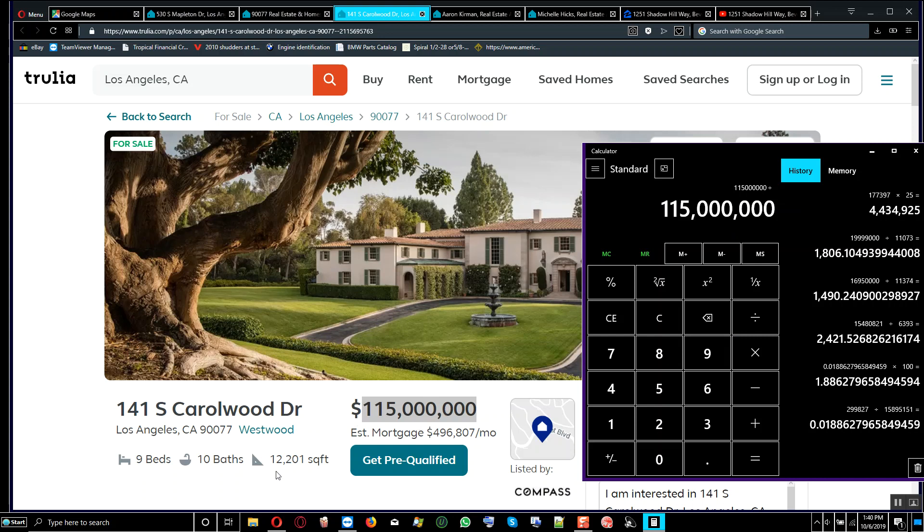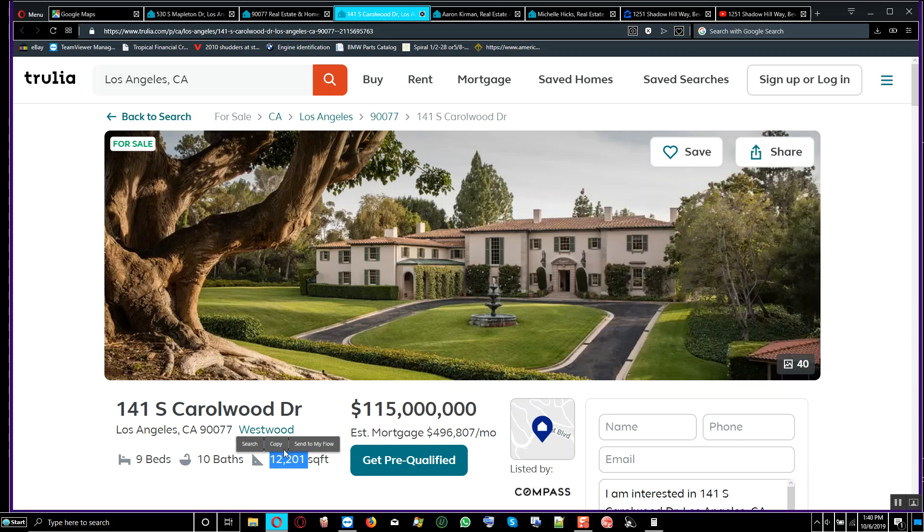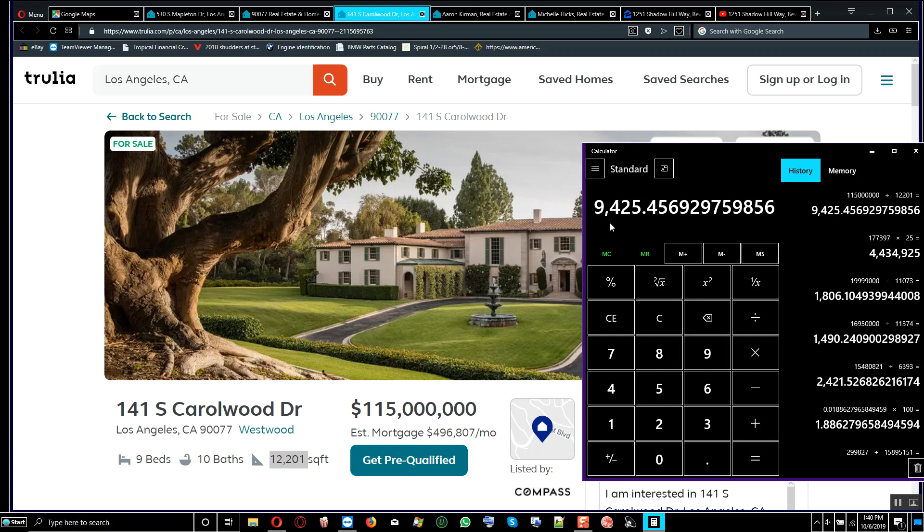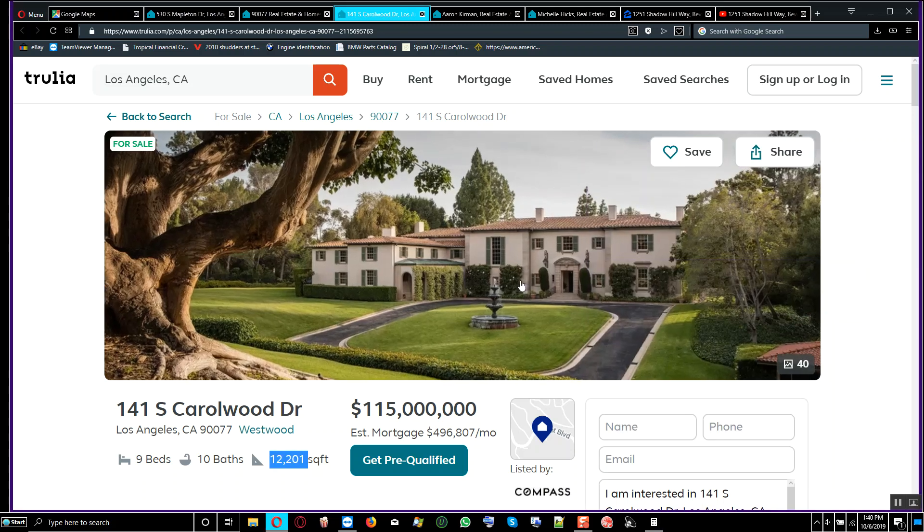Calculating the price per square foot, this house is very much overpriced — $9,425.45 per square foot. You're paying $9,425 for one square foot. That is overpriced, and this is a property you should not waste your money on.